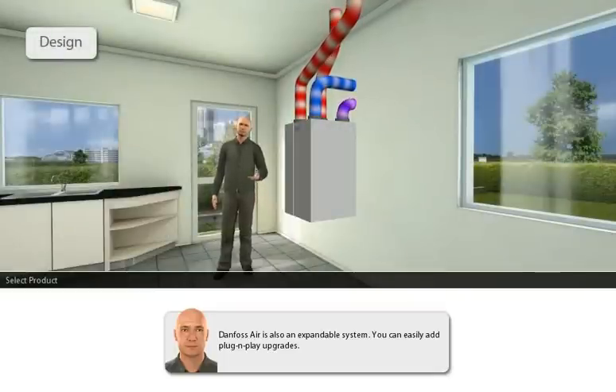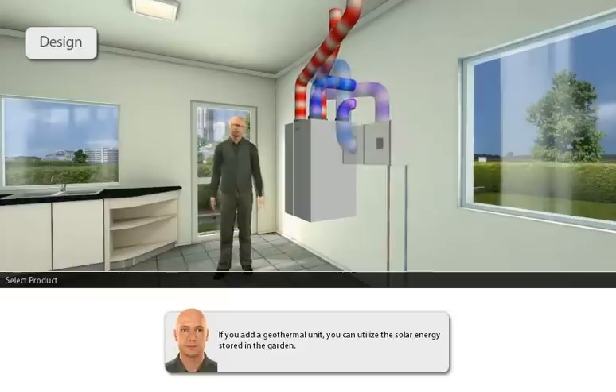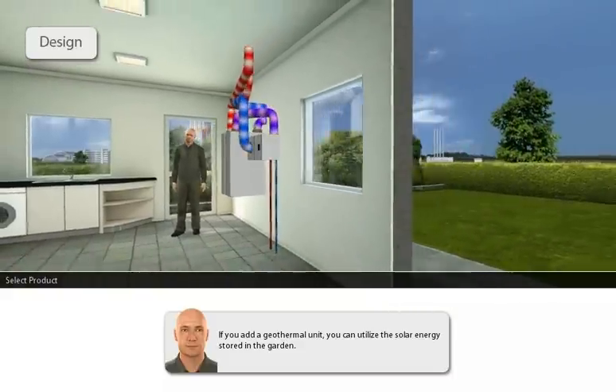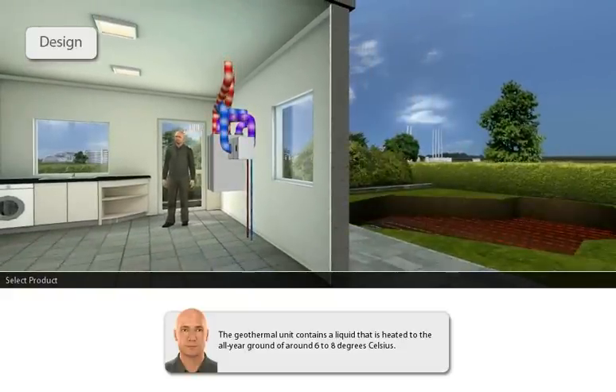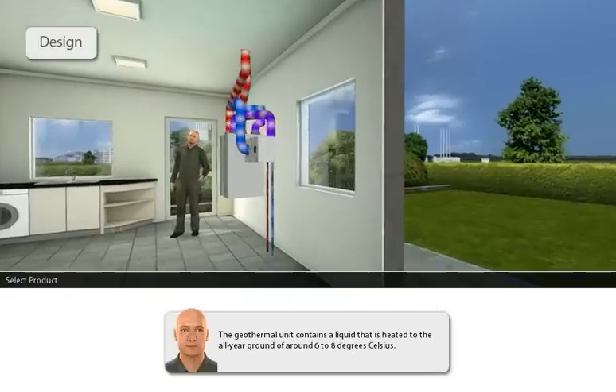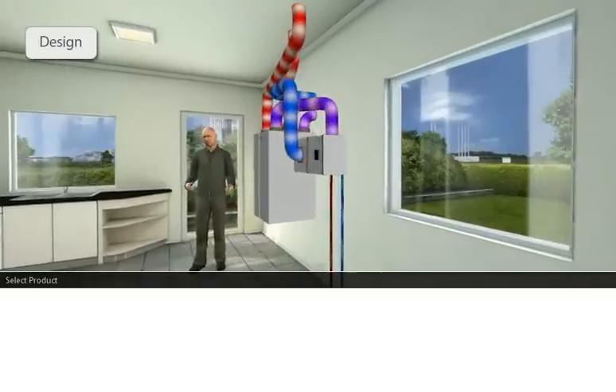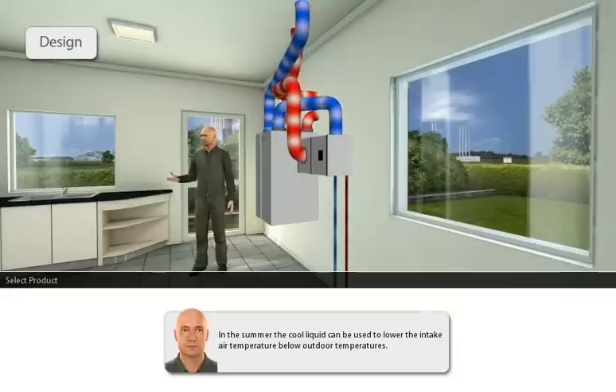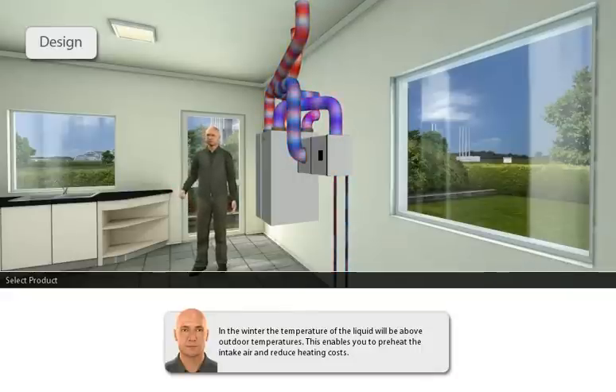Danfoss Air is also an expandable system. You can easily add plug-and-play upgrades. If you add a geothermal unit, you can utilise the solar energy stored in the garden. The geothermal unit contains a liquid that is heated to the all-year ground temperature of around 6 to 8 degrees Celsius. In the summer, the cool liquid can be used to lower the intake air temperature below outdoor temperatures. In the winter, the temperature of the liquid will be above outdoor temperatures, enabling you to preheat the intake air and reduce heating costs.